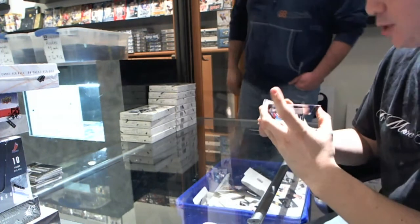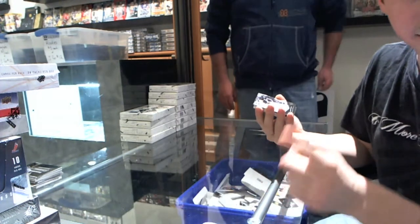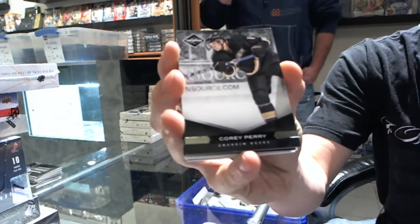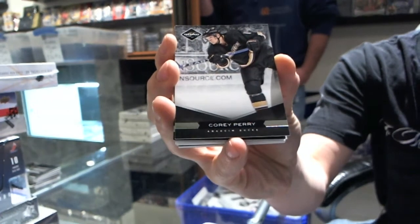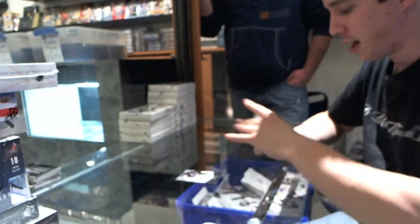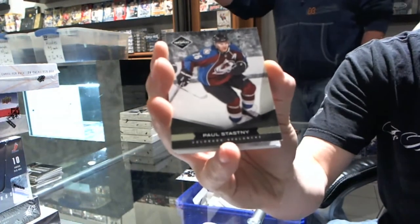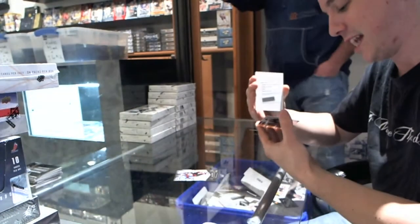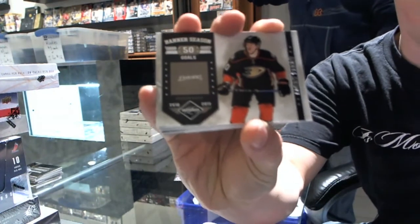Base card number 299, number 10 of 299 for the Anaheim Ducks, Corey Perry. Base card number 299 for the Colorado Avalanche, Paul Stastny. Banner Season number 299 for the Anaheim Ducks, Corey Perry.